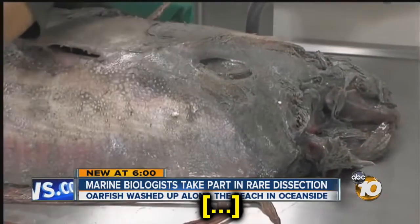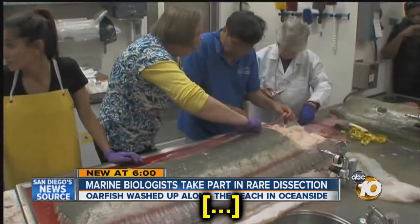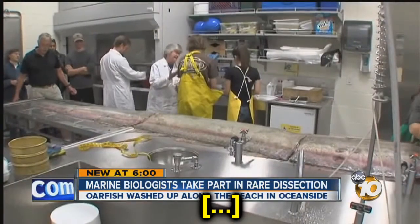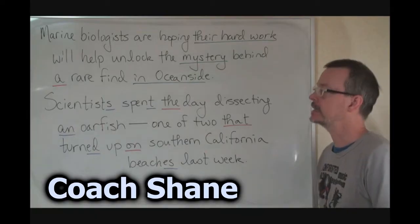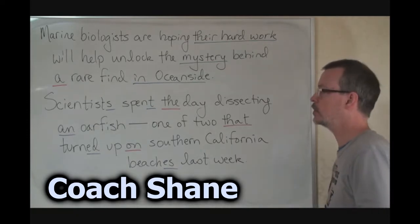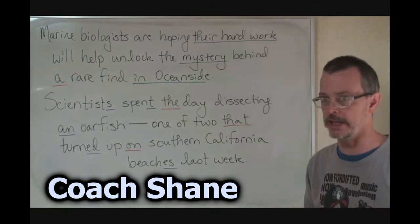Scientists spent the day dissecting an oarfish, one of two that turned up on Southern California beaches last week.